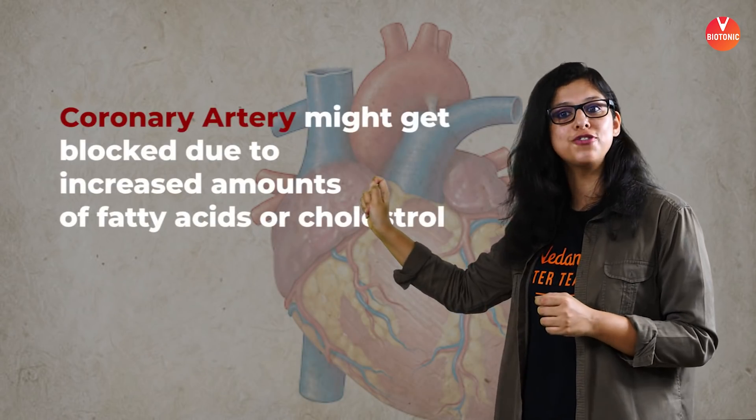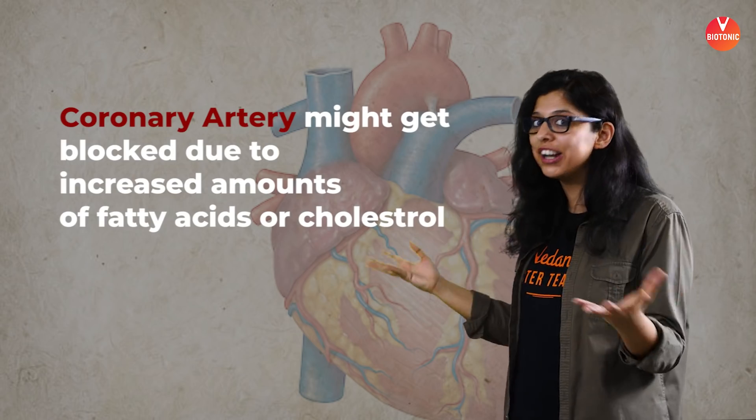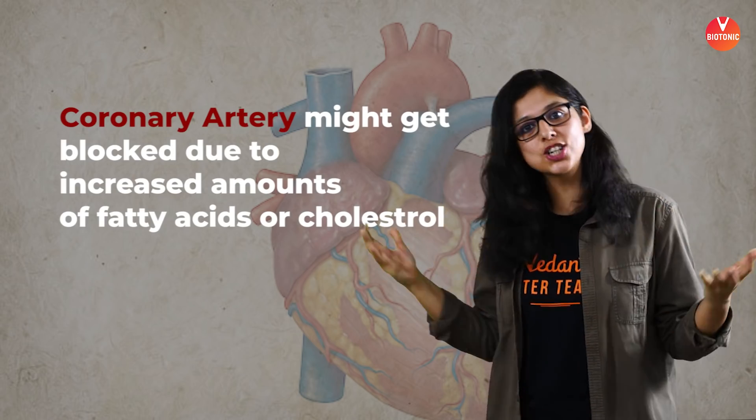Due to diseases such as hypercholesterolemia, the coronary artery — the first branch of the aorta — can become blocked because of increased fatty acids or cholesterol, leading to a heart blockage. For this, something as invasive as angioplasty may be required, but that is a topic for another lecture.